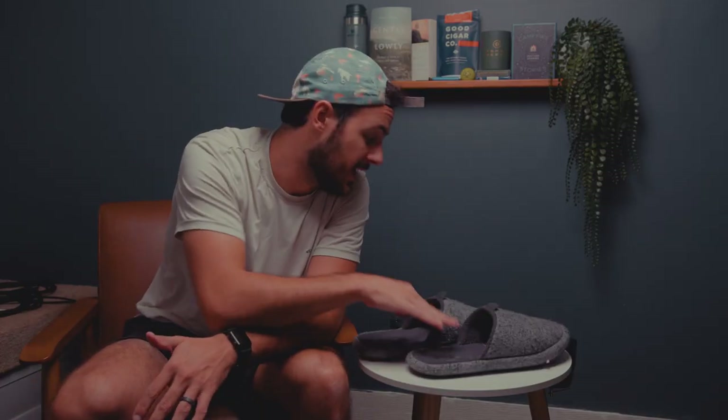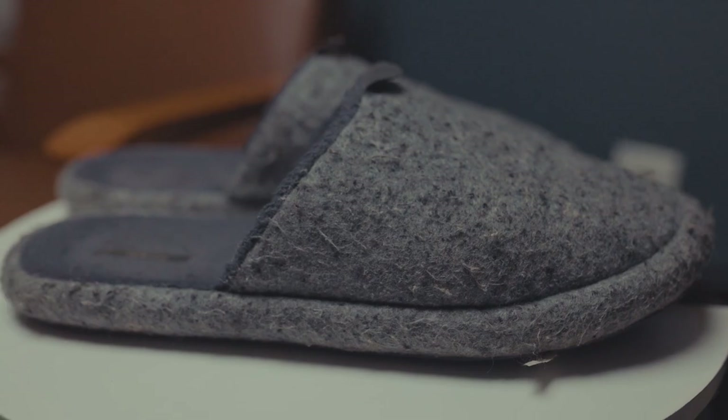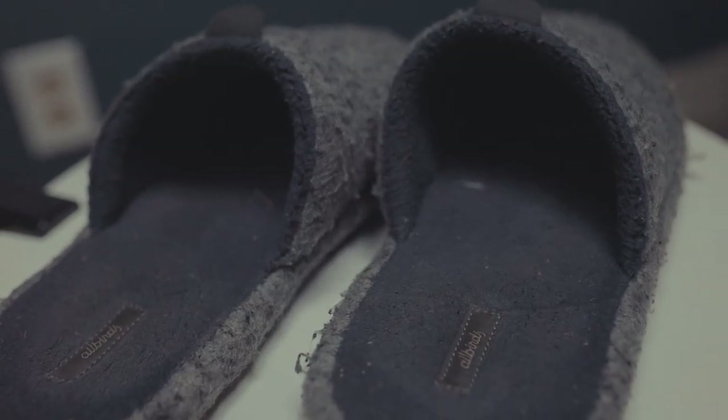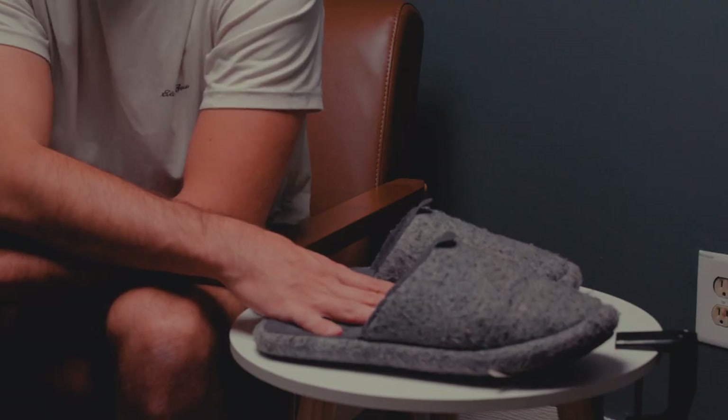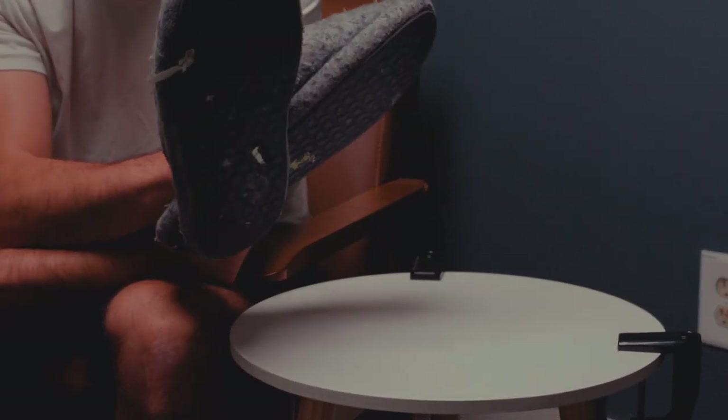Here's something I forgot to pack last time — a nice pair of slippers. You're going to be on your feet a lot, so you want to be wearing something comfortable. I'm the kind of guy that as soon as I walk in the door at home I kick off my shoes and put my slippers on. I'll be wearing these Allbird slippers — while they look a little ugly, they are so comfortable. Highly recommend bringing comfortable shoes; slippers are a great choice.